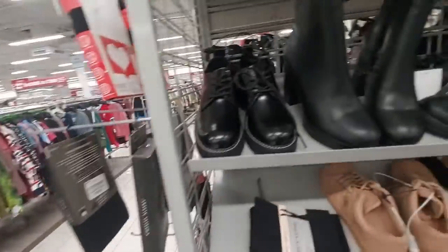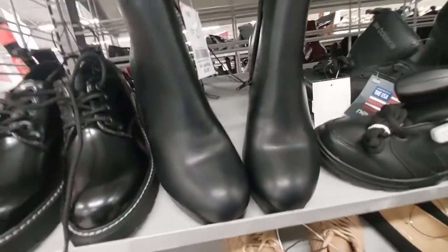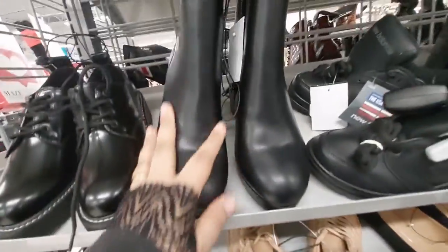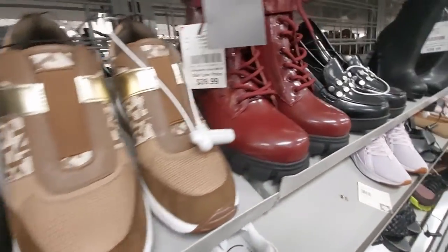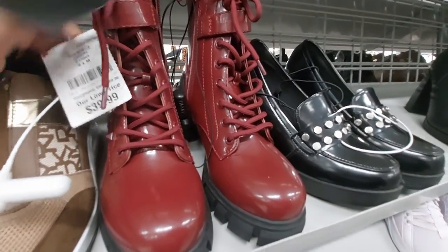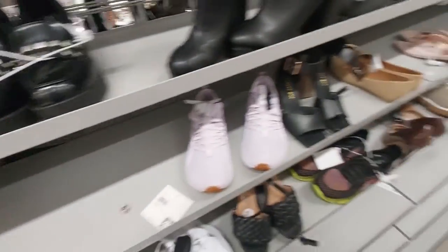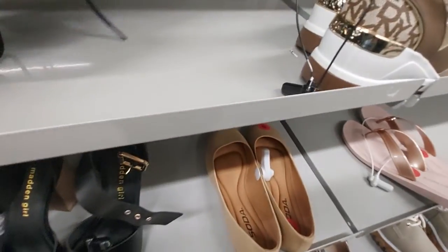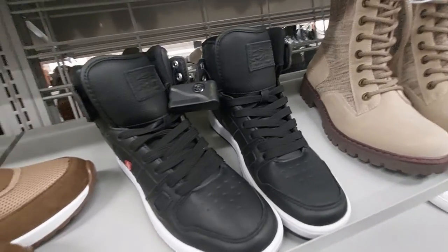I see these Madden Girl shoes for $23 — those are nice. These boots are $23 — I don't know what brand they are. Look at these DKNY red boots — they're $40, shiny and cute. These boots, these shoes by Report — there's no tag on those. These little boots from Blowfish are $28.